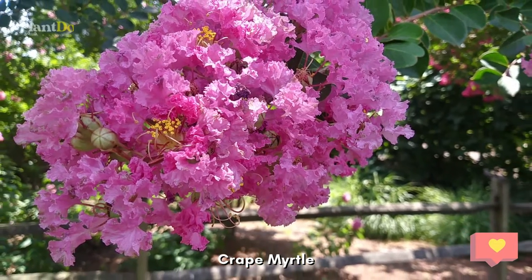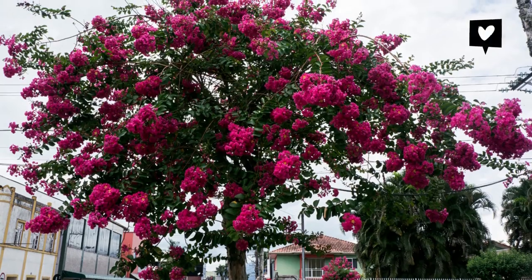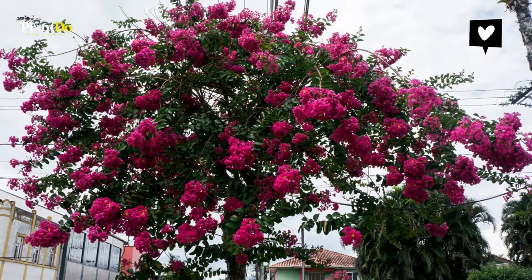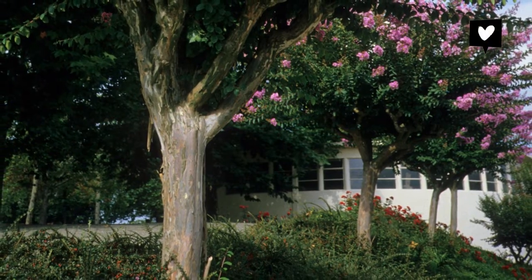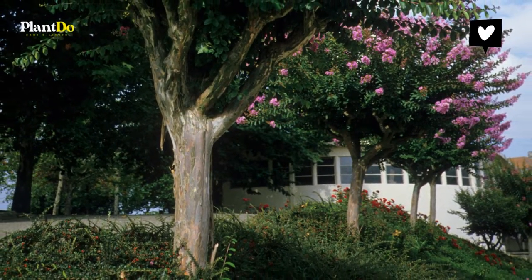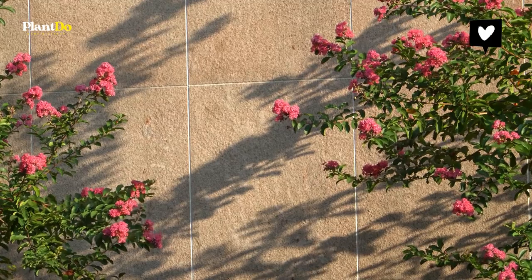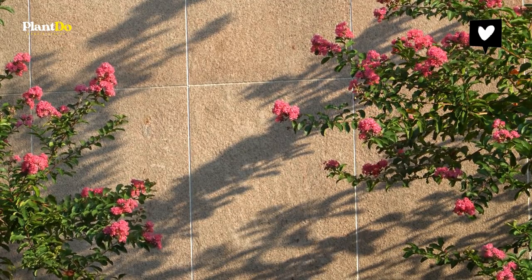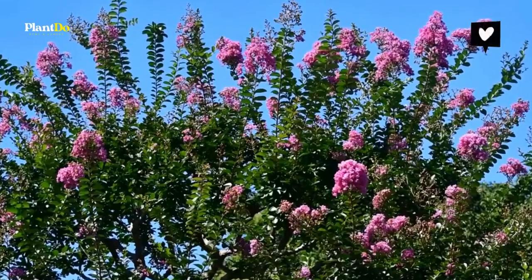Number one: crepe myrtle. Crepe myrtle trees are all over the southern United States. These pretty flowering trees are a landscaping stalwart. Large clusters of delicate, long-lasting blossoms fill yards with bursts of pink, red, or purple all summer. For purple flowers, the Purple Magic crepe myrtle tree is a good option.